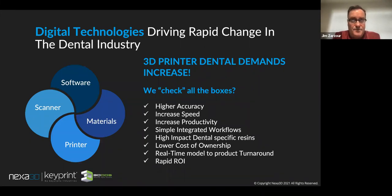Speed and throughput done in a quick period of time is absolutely critical. When you're looking at higher accuracy, increased speed, increased productivity, and simple workflows — we also have a new partnership with Octon to help with manufacturing workflows. We're constantly integrating and growing. The impact with dental-specific resins is why we've chosen Keystone as our lead partner for the resin piece of the business. Those key factors lead to lower cost of ownership, rapid ROI, and faster turnaround.